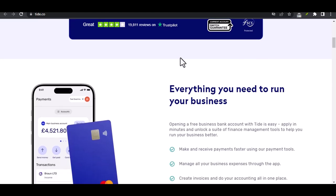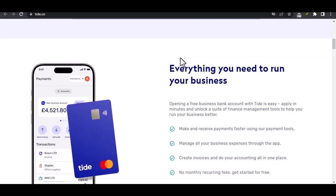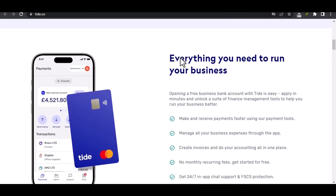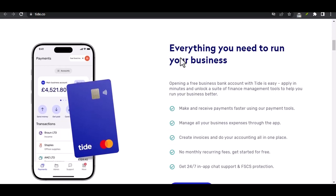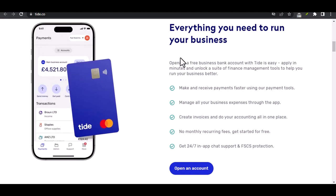We'll break down the different methods, any potential fees, and how long it might take to see the money in your destination account. So, whether you're a seasoned Tide user or just considering it, buckle up and get ready to navigate the world of Tide money transfers.